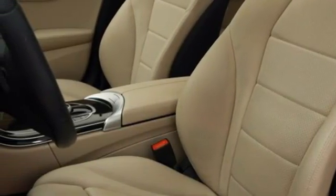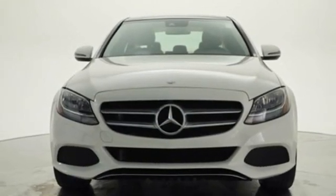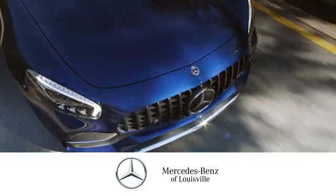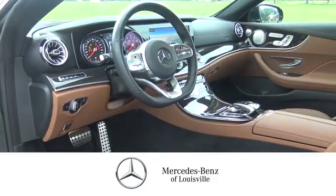They say a journey begins with one step. In this case, it begins with a test drive. Start your next adventure today. Experience legendary luxury and performance at Mercedes-Benz of Louisville.